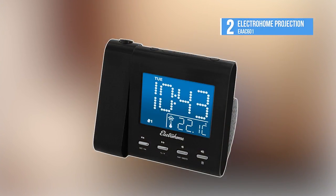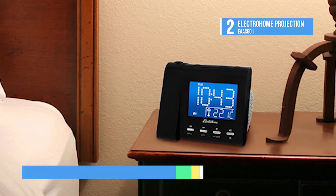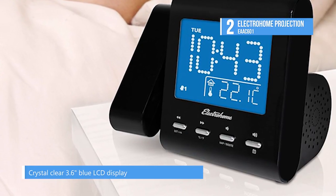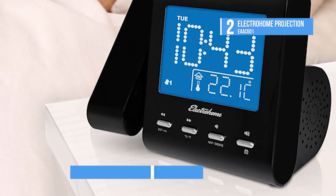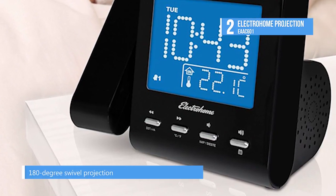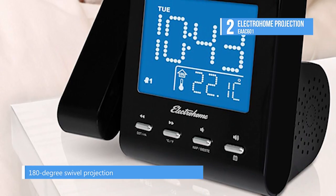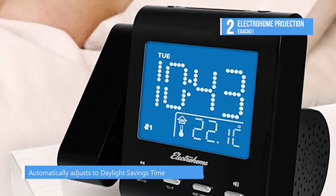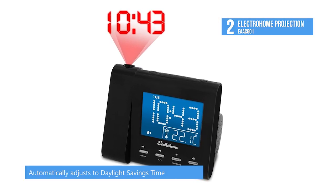At number two, we have the Electrohome. Convenience, reliability, and modern design come in the form of the EAAC601 projection alarm by Electrohome. This advanced clock radio automatically sets the time and date and saves all your alarm settings when the power goes out. Plus, with time projection display, dual alarms, temperature display, a large backlit LCD with dimming options, and the ability to play your smartphone, tablet, or MP3 player, this is the only alarm clock you'll ever need.